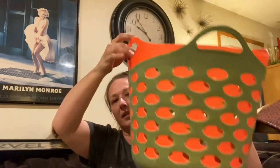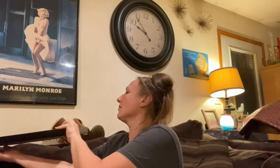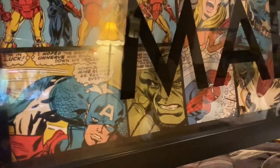Then I got two little baskets. I like the colors - the green and the orange. These will come in handy for me; I'll use these tiny little baskets to keep my stuff in.